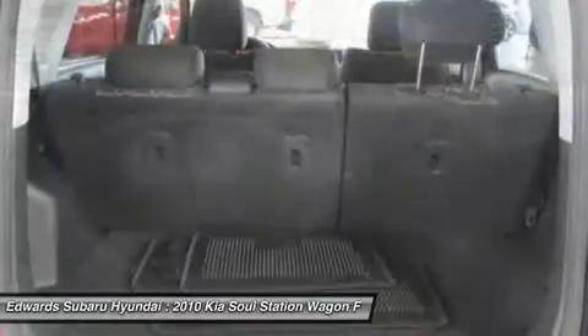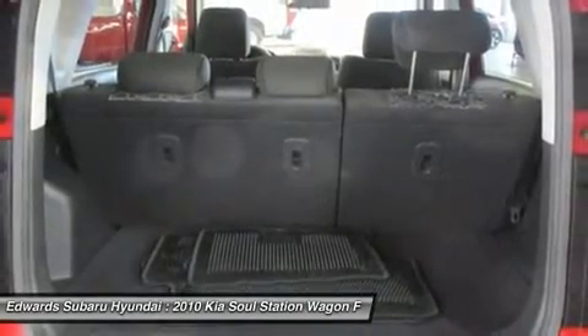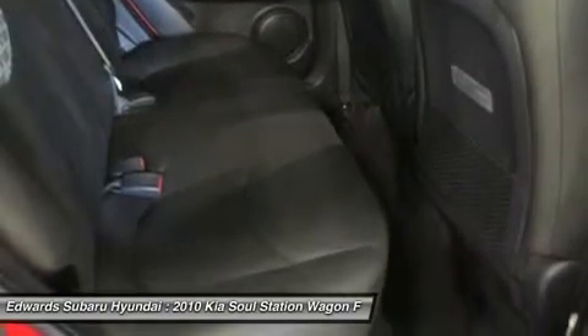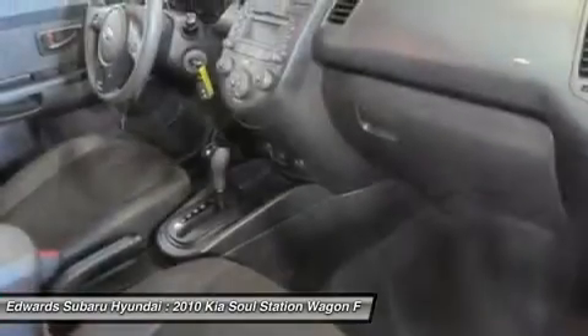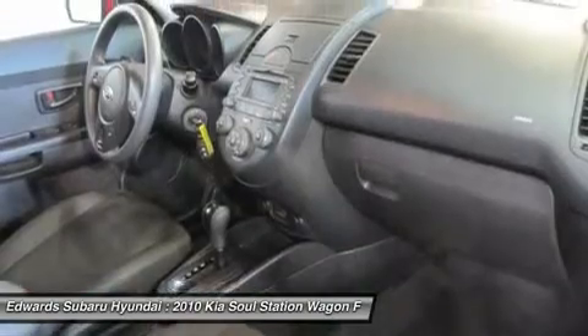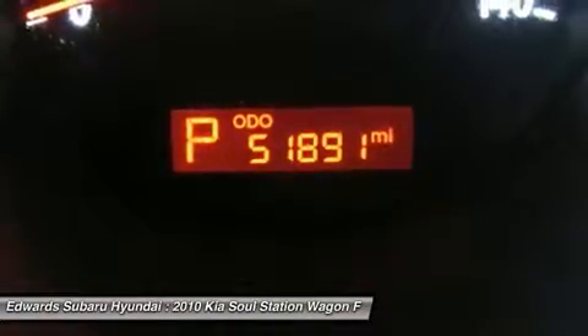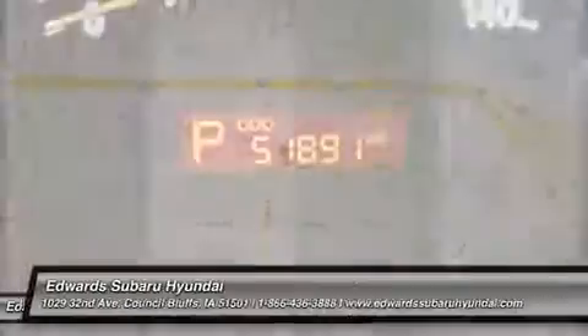Print this page and call us now. We know you will enjoy your test drive towards ownership. We are glad you have chosen us. Edward Sunday Subaru and Mitsubishi has been serving Metro Omaha and Southwest Iowa families for years, one happy customer at a time.